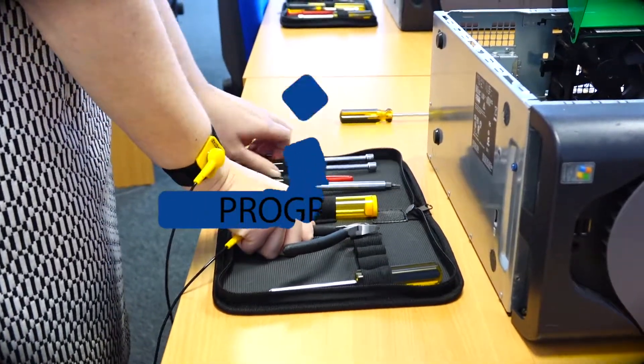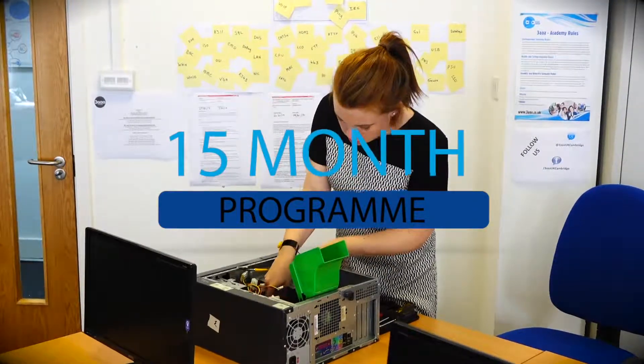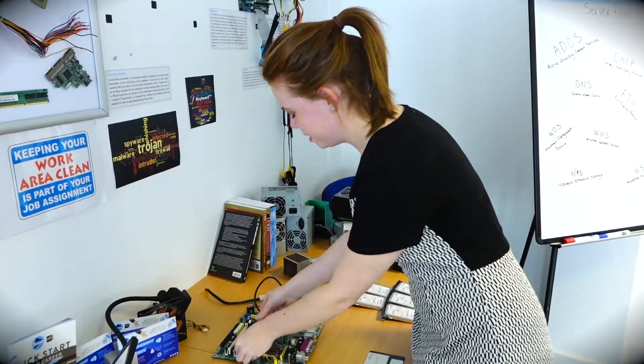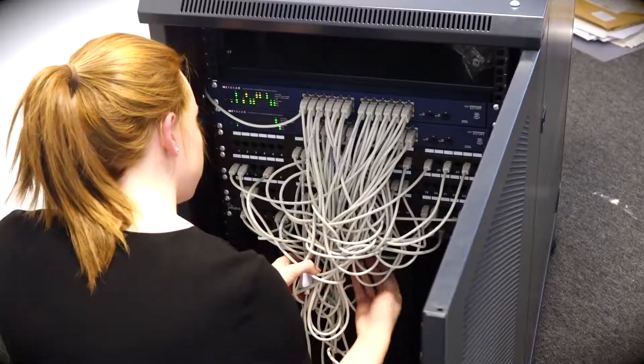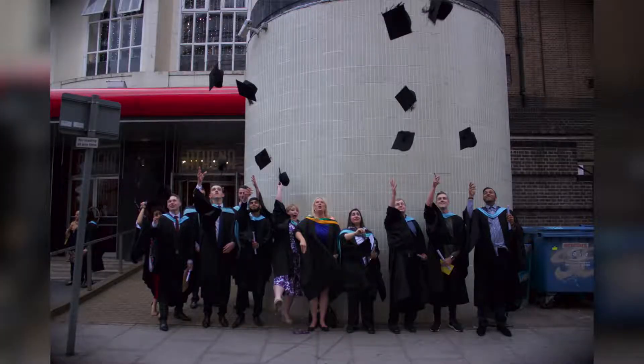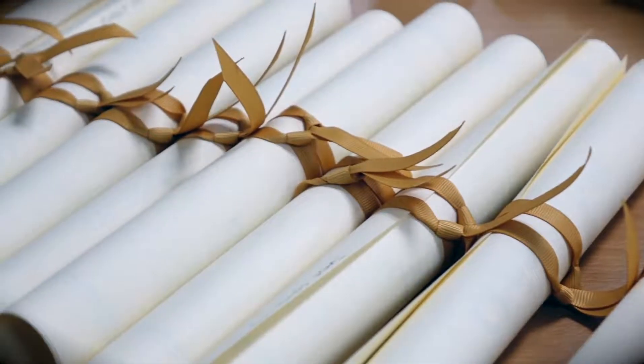The apprenticeship will last for 15 months, with your Network Engineer attending your local 3A Apprenticeship Academy during the initial stages of the programme. Your local academy will work with you and your employee to establish a timetable of when your apprentice will attend further academy sessions. Your apprentice will be awarded with a Level 4 Apprenticeship in Network Engineering and the opportunity to take additional professional vendor qualifications.